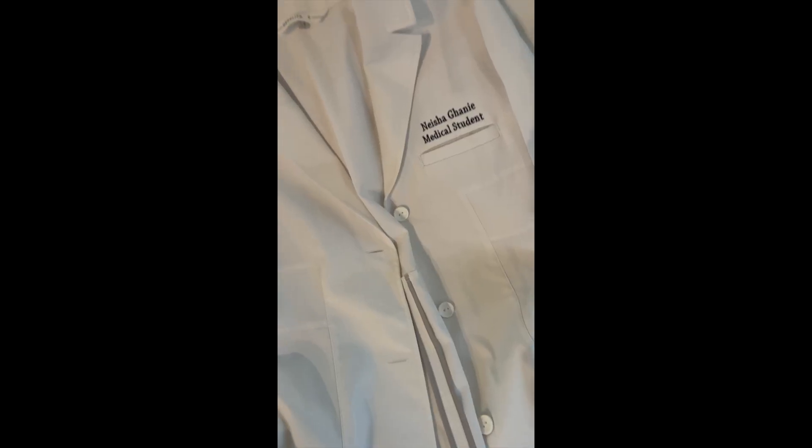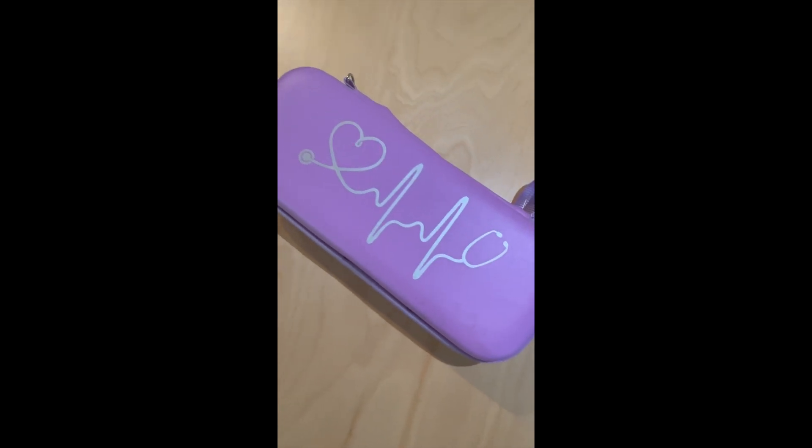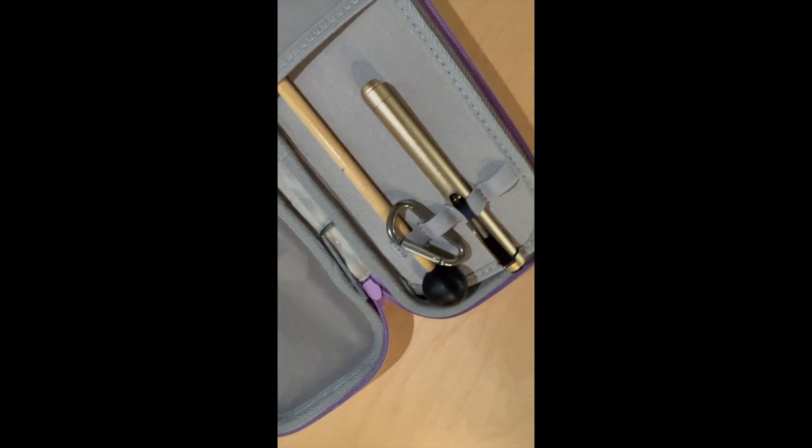For ICM, we do have to dress a lot more business-like. So here I am with a blouse and some dress pants. We also need our white coat as well, and I also packed all my tools I needed for ICM.